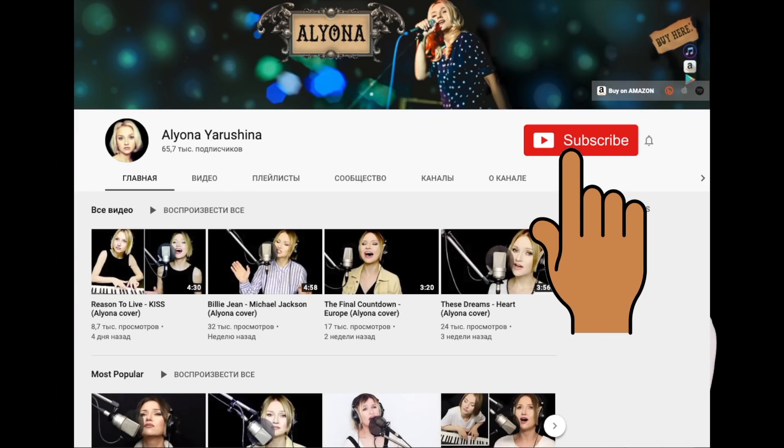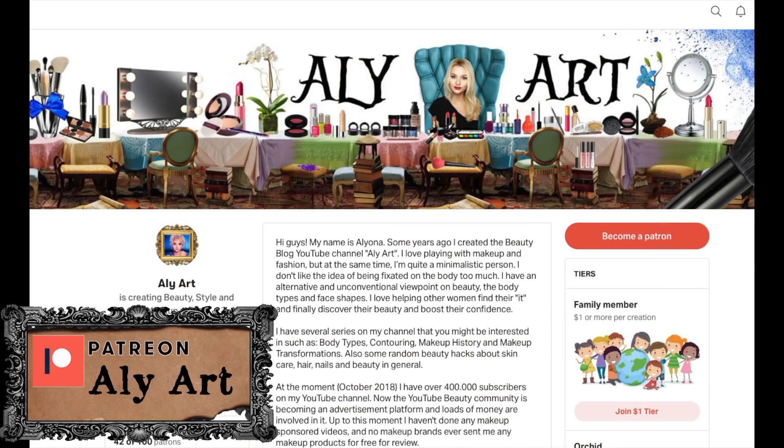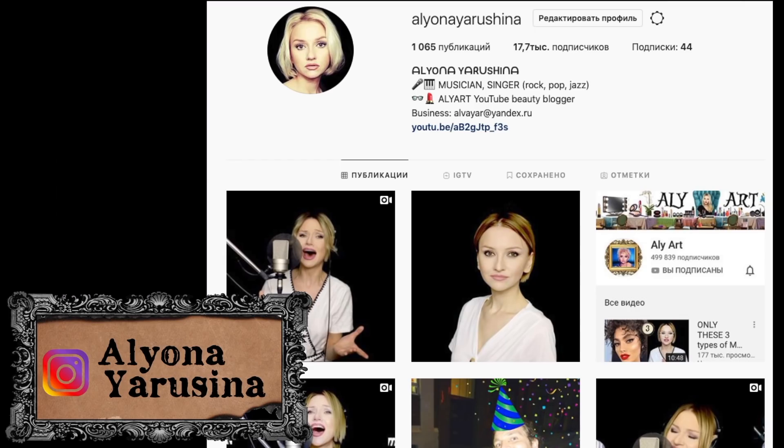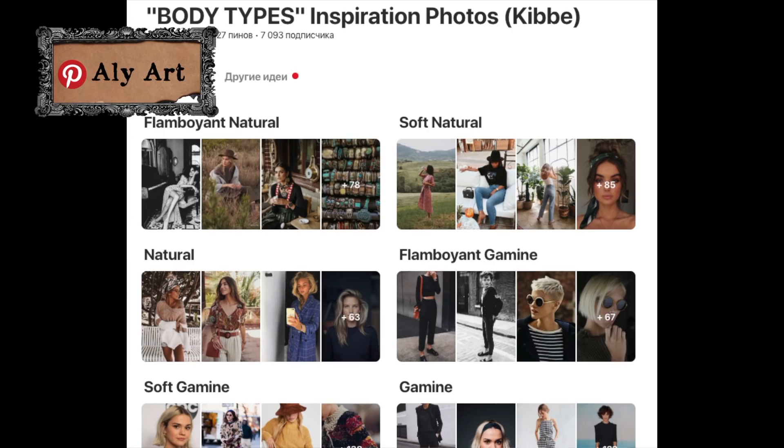Slightly tousled hair is never a bad thing for flamboyant gamines, and asymmetry is key. I hope that was helpful for you guys. If there are any flamboyant gamines here, please let us know what tips you have. You can subscribe to my music channel if you love retro music or classic rock. You can also support me on Patreon, where I upload some exclusive videos and answer your questions. Subscribe on my Instagram for random stuff from my music and makeup life, and on my Pinterest where I have 13 boards as inspiration for each body type — it might help you get a better idea about body types in general.